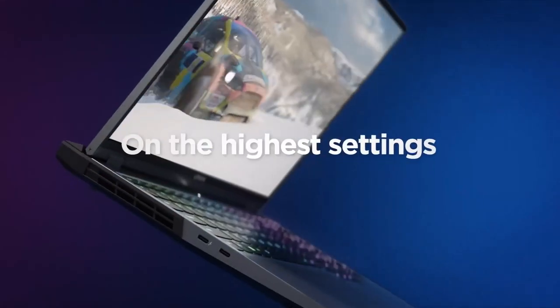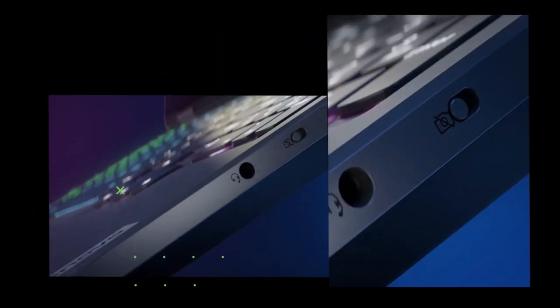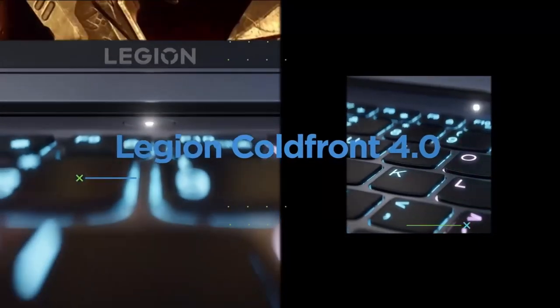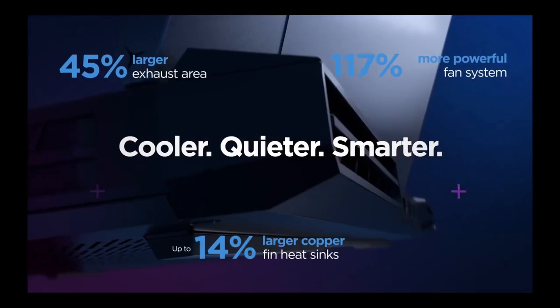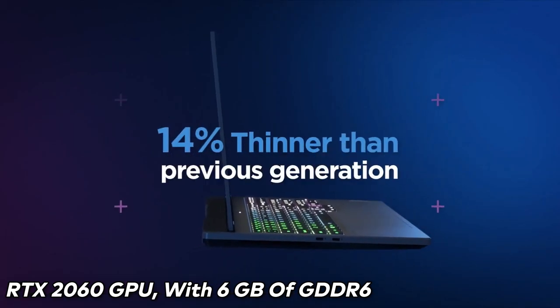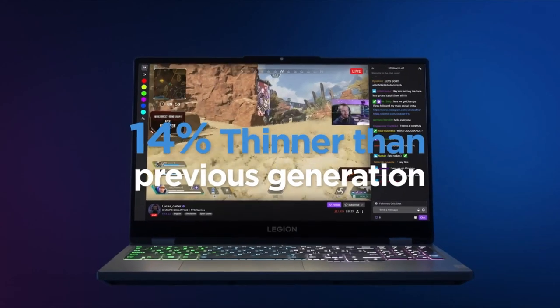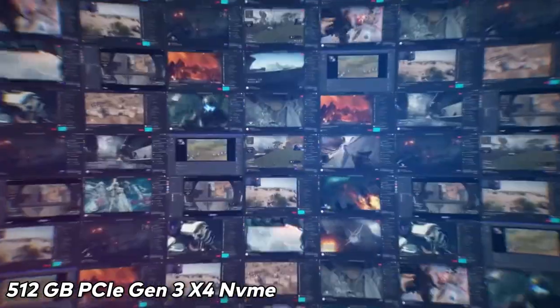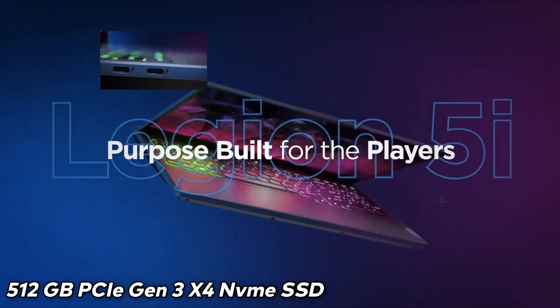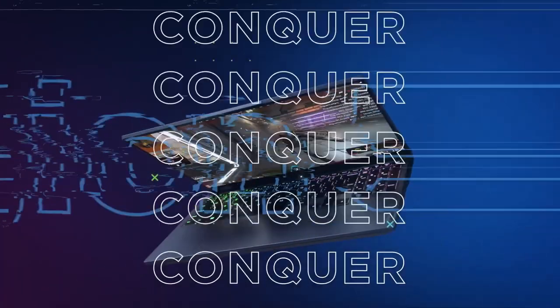The display of the Lenovo Legion 5 Pro is a 15.6-inch Full HD display with a maximum resolution of 1920x1080 pixels and a narrow bezel. It comes with a dedicated NVIDIA GeForce RTX 2060 GPU with 6GB of GDDR6 memory, allowing for smooth and immersive gaming with no frame drops. The laptop also features a 512GB PCIe Gen 3x4 NVMe SSD as well as a 1TB hard drive.